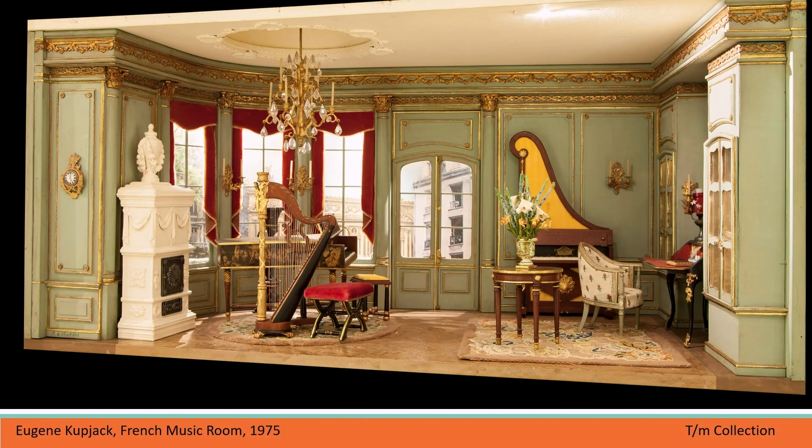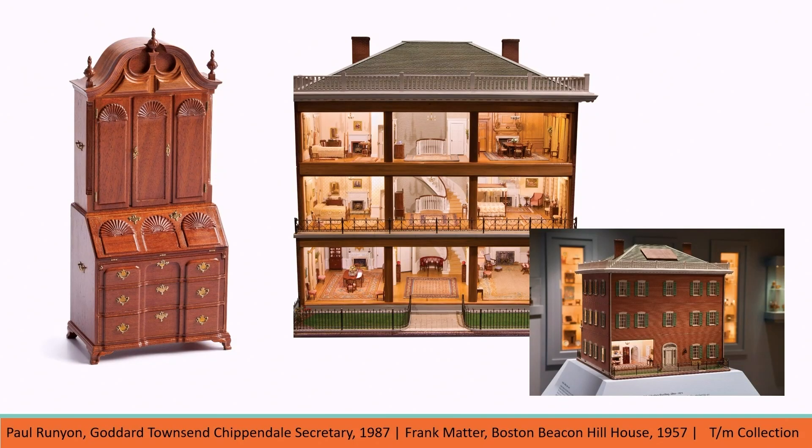In 1937, artist Eugene Kupjack read about the Thorn Rooms in Life magazine and sent samples of his work to Narcissa Thorn, who hired him to help with the third set of rooms, the American Rooms. This was the beginning of a 30-year partnership between the two, and it's estimated that Kupjack created over 700 miniature rooms in his career. While there were other notable artists pursuing miniatures in the mid-20th century, what was happening could not really be described as an art movement — but that all changed in the 1970s.